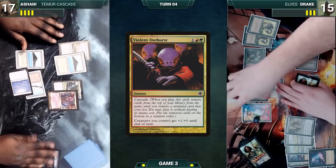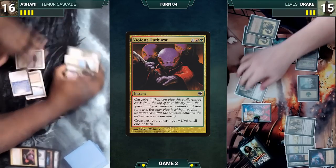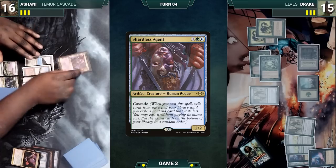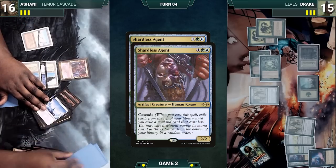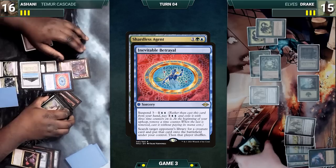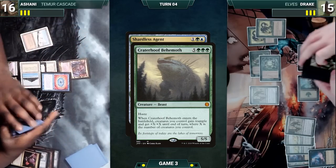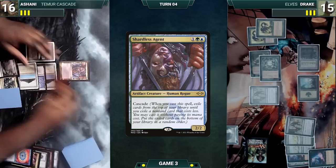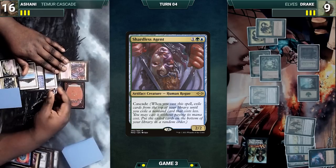Drake moves to combat and attacks Ashani with Birchlore Rangers. Ashani takes the hit and Drake ends his turn. Ashani draws and plays a Tropical Island, then casts Shardless Agent. Cascade triggers — he exiles from the top until he exiles an Inevitable Betrayal. He casts it and searches Drake's library for a Craterhoof Behemoth, putting it onto the battlefield. It enters and gives itself +1/+1 and trample. Ashani moves to combat and attacks Drake with Craterhoof. Drake takes the hit and Ashani passes.